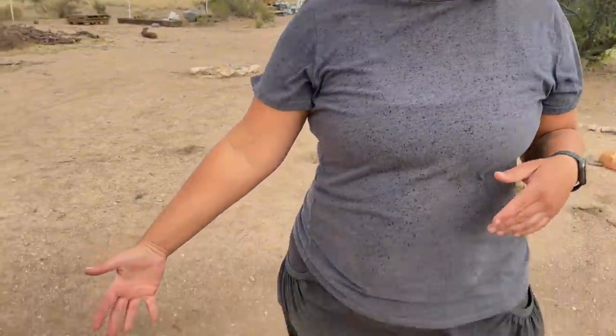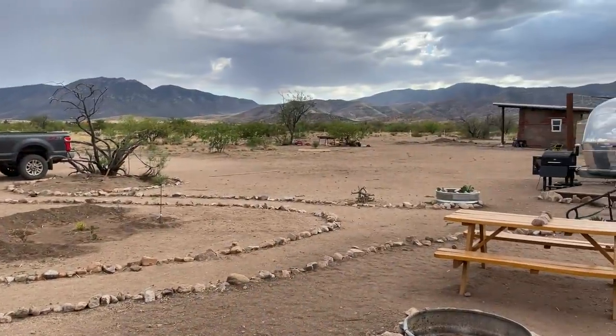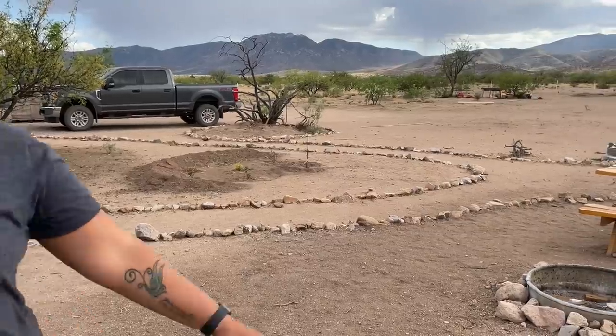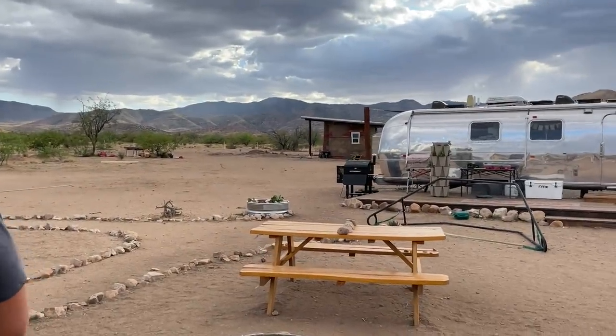Guys, that was insane. The most intense wind dust storm that we've ever experienced here. It blew these two four by eight sheets of plywood all the way from the sweet side. Almost hit Jonathan. But guess what's still on? The roof. The roof! Seriously, that was crazy. I've never seen anything like that.